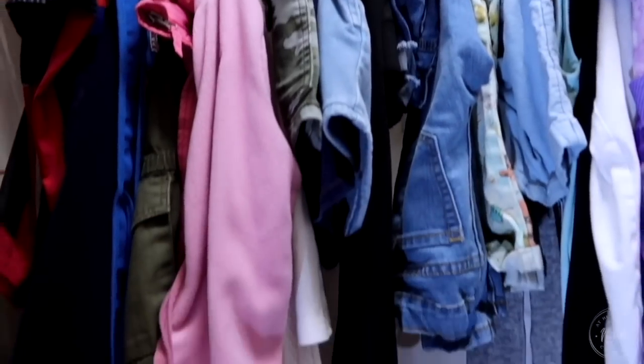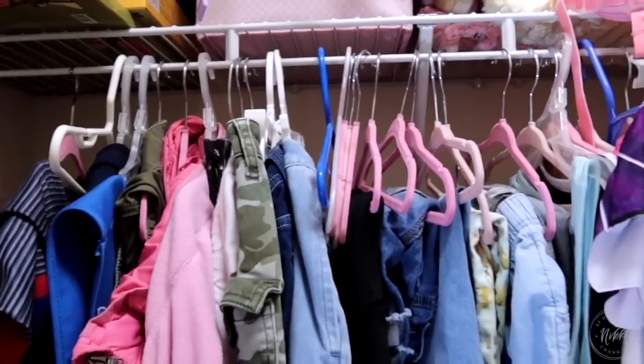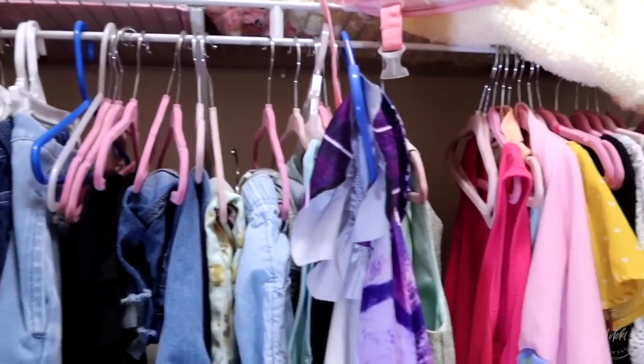And let the fun begin. It is now time to get everything out of this closet so that we can categorize, downsize, and then rebuild this into a beautiful space.